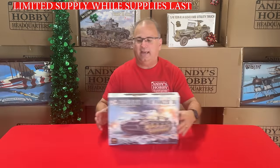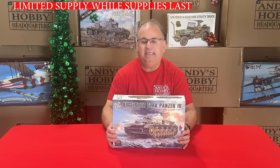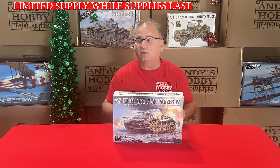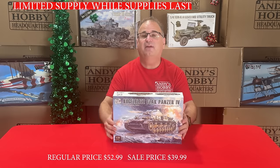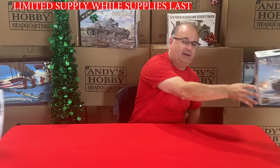Next we've got another Border Models kit — the Kugelblitz. Normal everyday low price is $52.99, and we've got these on sale while they last for $39.99. Extreme value on that one.